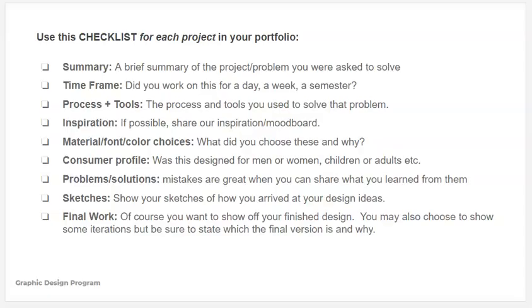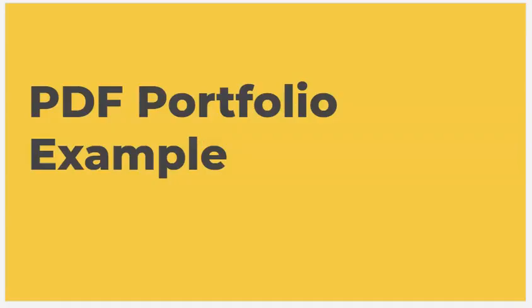Typically employers are looking for a summary of what your project is. What was the class assignment? What were you asked to solve? What was the timeframe — did you have a day, a week, a semester? That's a big difference. Then the process and tools: what tools did you use, what was your inspiration? If you have a mood board, they'd love to see those. Why did you choose a particular font or color? Share the consumer profile — who are you designing for? Any problems and solutions you came across, what you learned from them, sketches showing how you arrived at your design ideas, and then your final work.